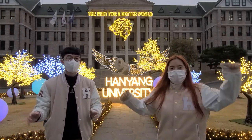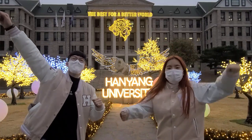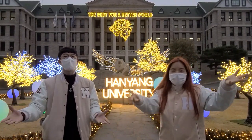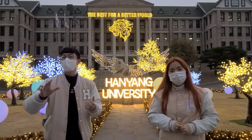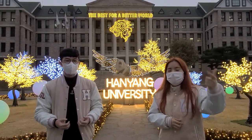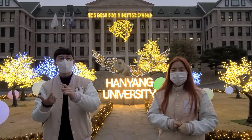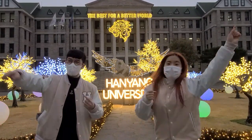Hello everyone! We are Soobie and Seunghyun of Hanyang Global Alliance! We are here to give you how to survive at Hanyang dormitory edition! Today we are going to answer 5 most frequently asked questions in dormitory life. We are going to start with basic things like transportation, ATM, and laundry. We also cover some quality of life aspects like deliveries and recycling. So without further ado, let's go!